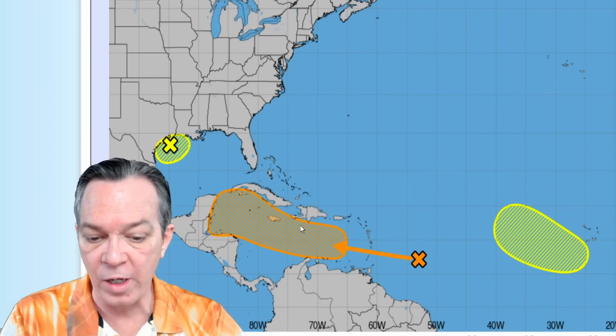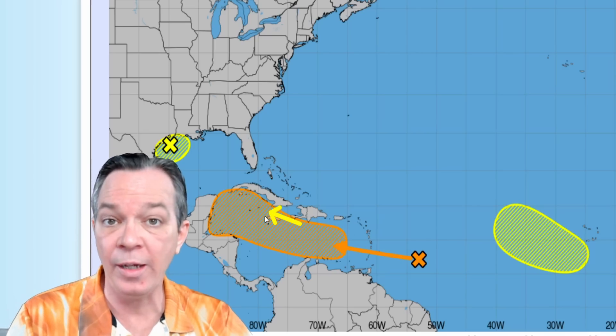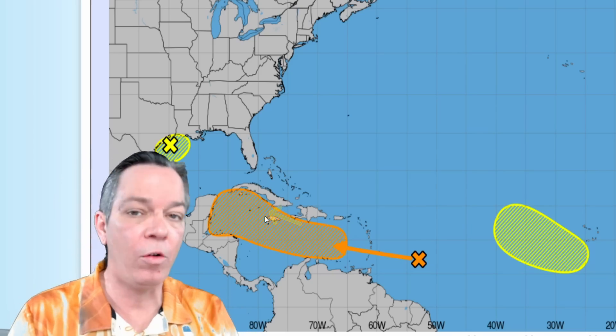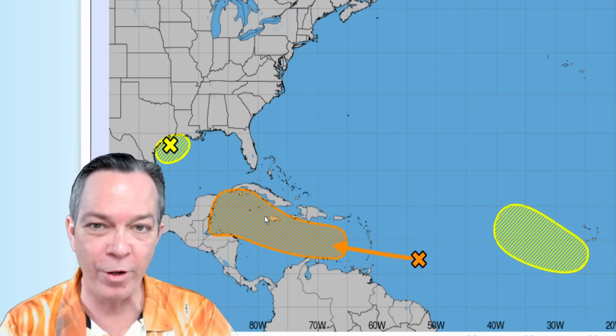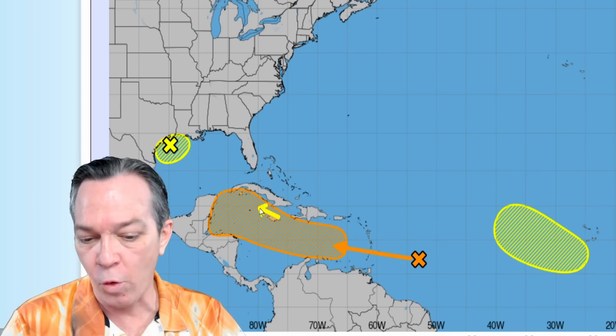The latest update is still 10% in the next 48 hours and 40% in the next seven days. That's because if it takes that northern track and taps into that deep ocean heat content — which is what the ensembles are seeing — and it is trending, the deterministic models are also trending similarly. So we have two different trends I'm going to show you in this video.